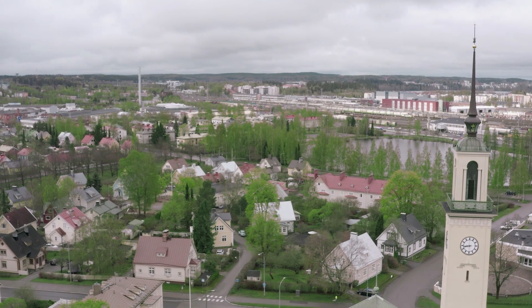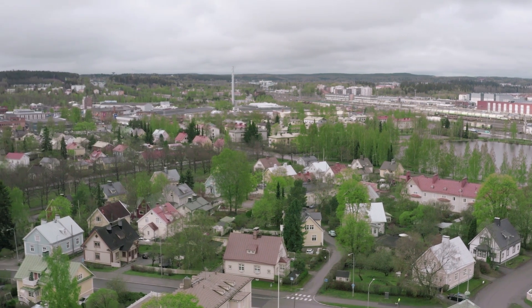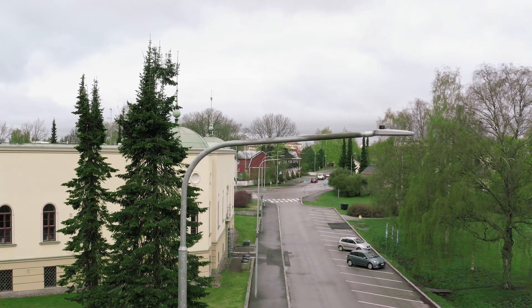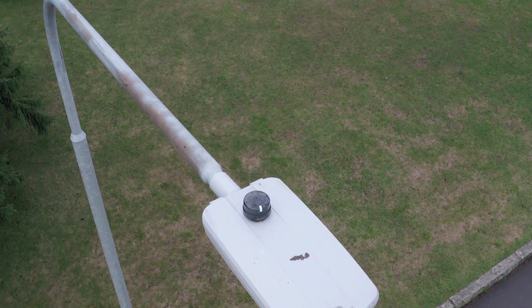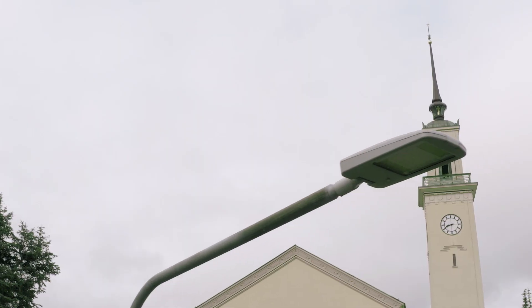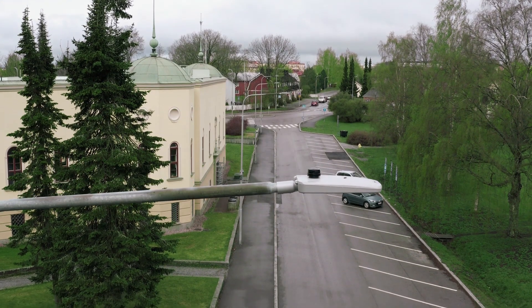The project features more than 400 streetlights connected in a wireless RF mesh network throughout the area. By using the common NEMA twist-on plug, the light controllers were easily connected to the already existing luminaries. In the project, the Capelon light controllers were used with Sirius luminaries from GreenLead.